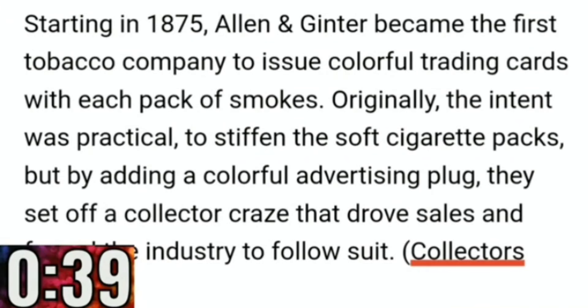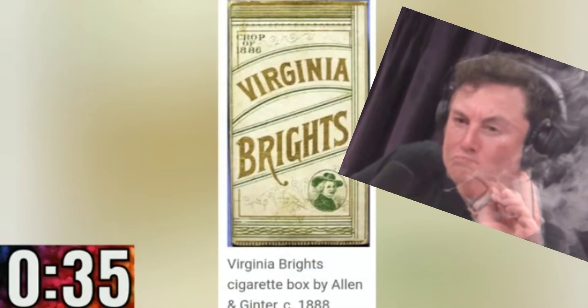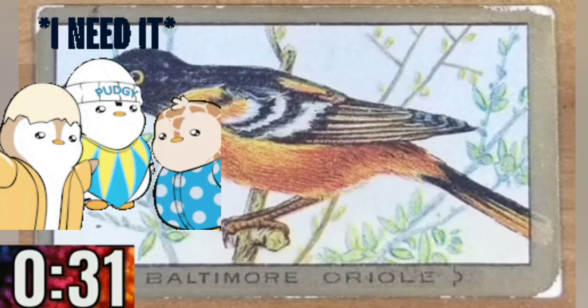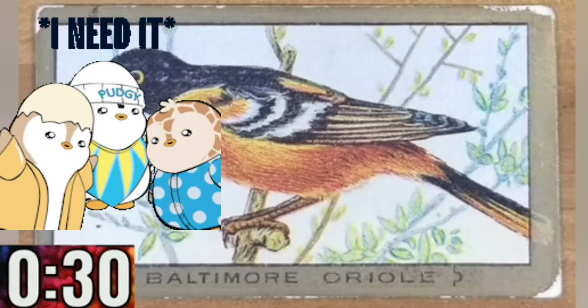These two men, Allen & Ginter, had a tobacco company in the late 1800s. And in 1875, they became the first company to start putting colorful trading cards with each pack of smokes. Originally, the intent was to stiffen the soft cigarette packs. However, collectors went crazy for these trading cards.